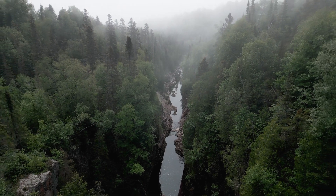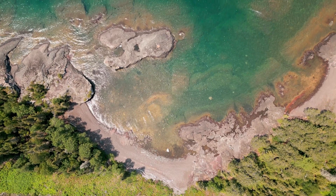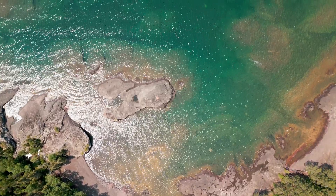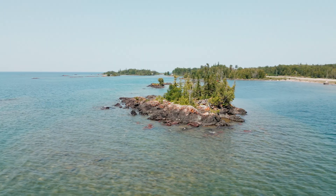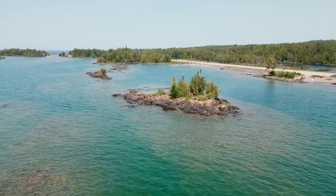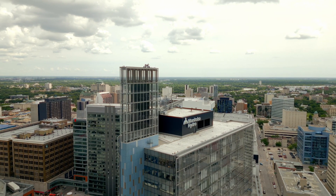If you're into drone filmmaking, considering getting your advanced certification, or just curious about what goes into flying drones professionally, stick around. I just passed my advanced drone flight review, the final step to getting certified to fly in controlled airspace, around people, and in some of the most restricted areas in Canada.